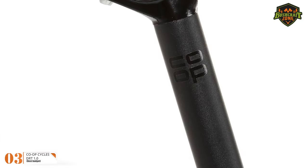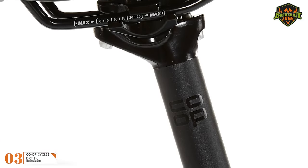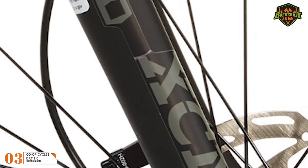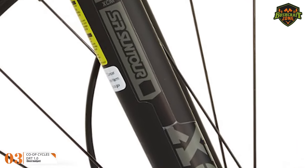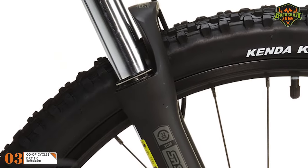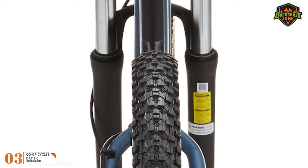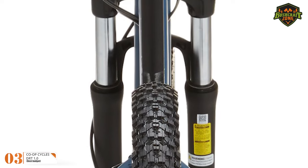Moreover, you can conveniently set the seat height according to your preferences and ride style with an adjustable seat post. This bike also comes with a quality aluminum suspension fork system which doesn't add to the overall weight. This fork provides a travel of 100mm to make sure you zip along smoothly.